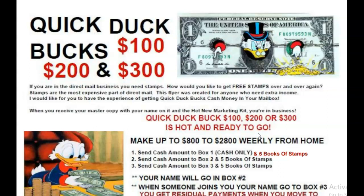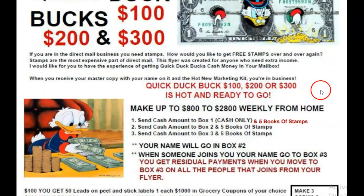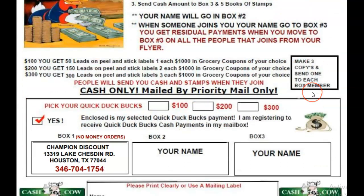All you simply do is go to your mailbox and collect your cash and your stamps. This is how the program works. This is what I call First Movers Advantage, because there's no one in box two and no one in box three.